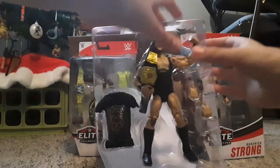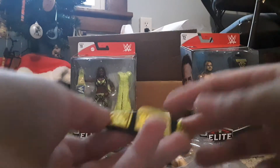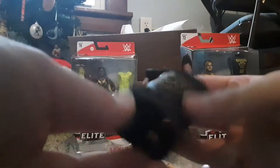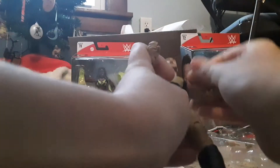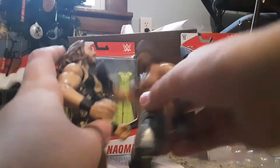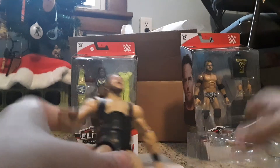Next we have the Bruiserweight Pete Dunne. It comes with the NXT UK Championship title and a cool looking jacket that you can put on. There are exchangeable hands. Let's look at this figure — oh my gosh, Pete Dunne! Very nice figure, and we have the exchangeable hands.